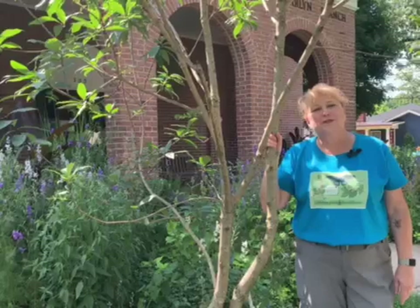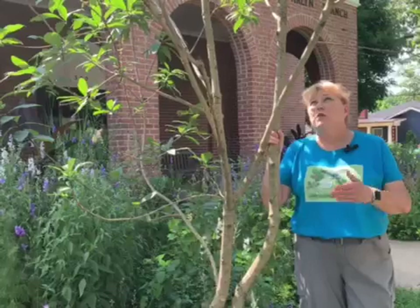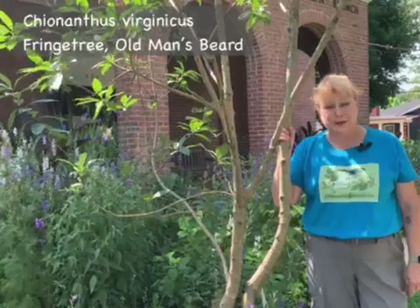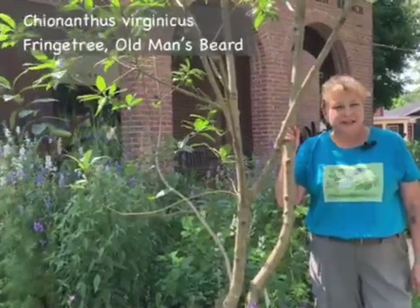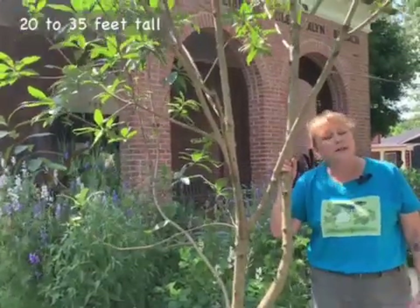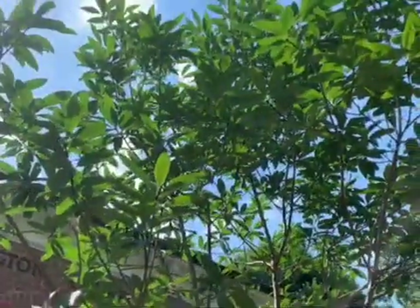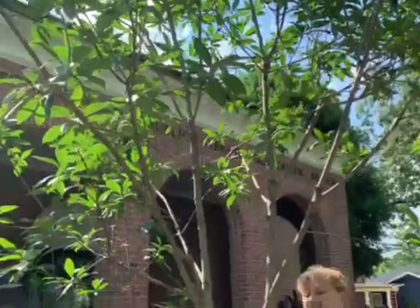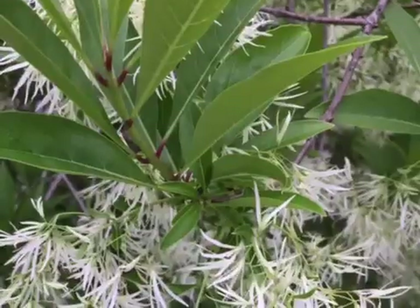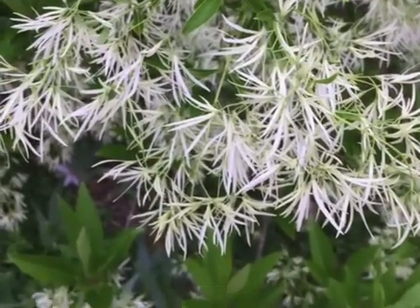Our next alternative to the invasive mimosa tree is here at the Glencarlyn Library Garden, where we have a beautiful fringe tree, also commonly known as Old Man's Beard, Chionanthus virginicus. It's a wonderful smaller tree that can grow 20 to 35 feet tall. It's slow growing, however, so it isn't going to shoot up really fast. It is stunning in late May to early June when it blooms and it has these gorgeous white blossoms that hang down like, as the name implies, an old man's beard.